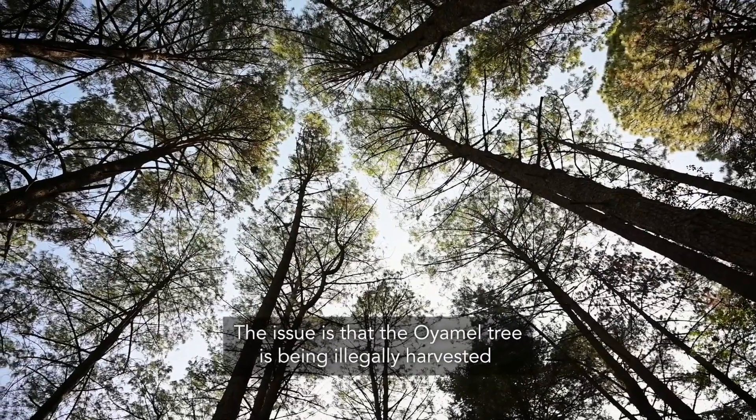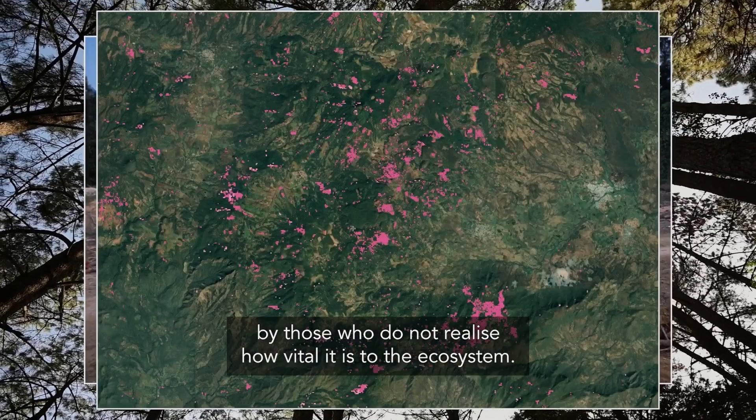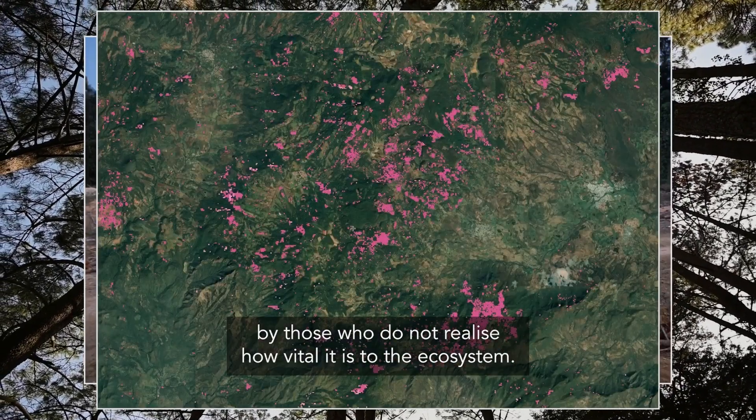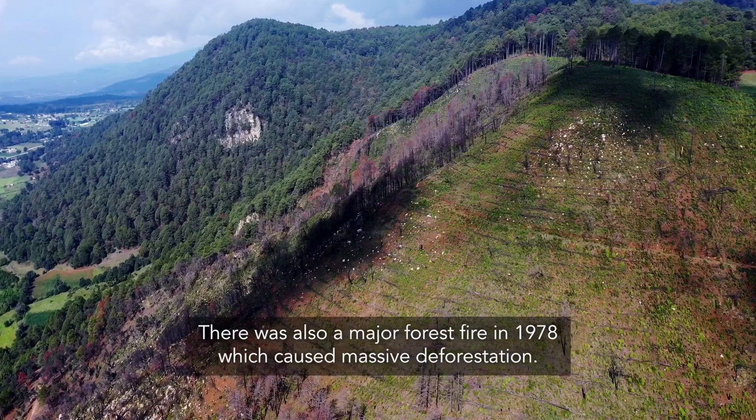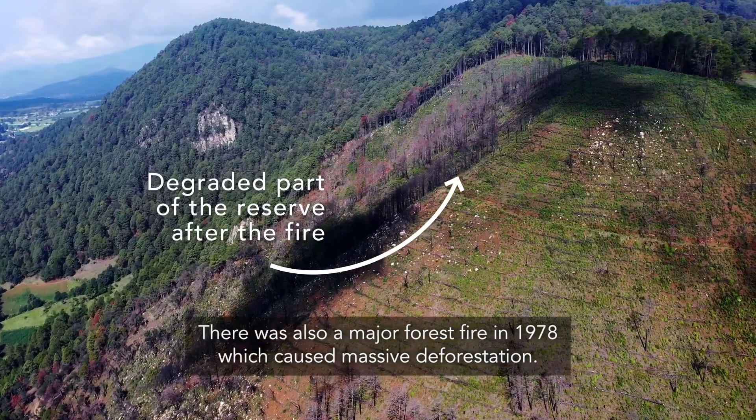The issue is that the oyamel tree is being illegally harvested by those who do not realise how vital it is to the ecosystem. There was also a major forest fire in 1978 which caused massive deforestation.